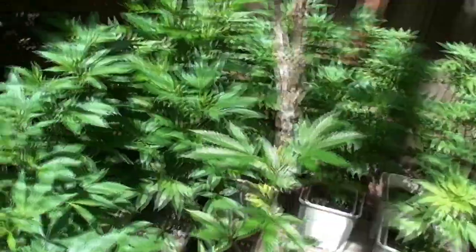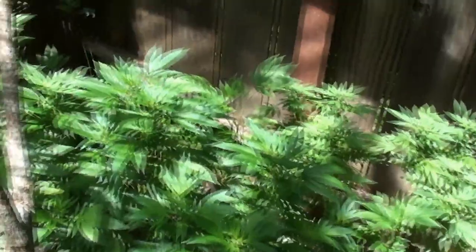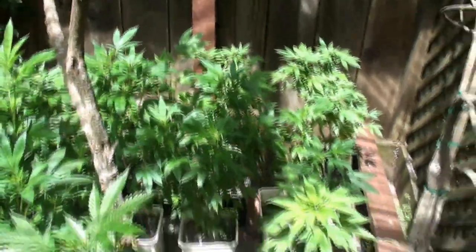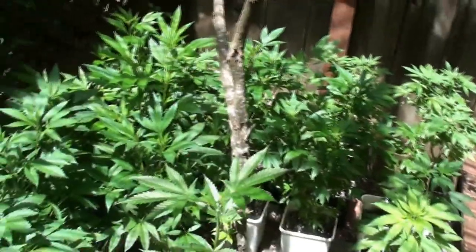Alright guys, greenhouse update. Show you what we got. Where should we start Funkmaster? You guys can see things have filled out a lot since the last time. It's been a while since we did an update — about three weeks.